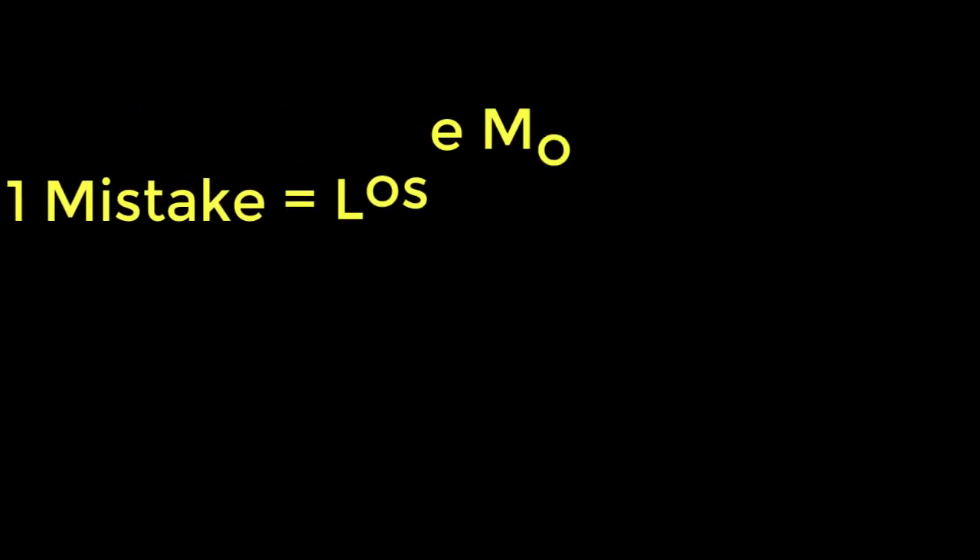This one mistake could cause you to lose money on your option trades every day. Find out what it is and what you can do about it.